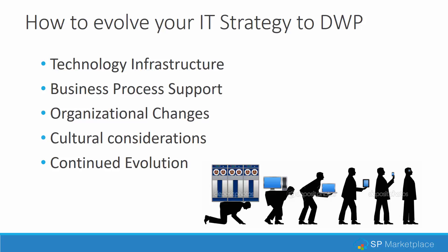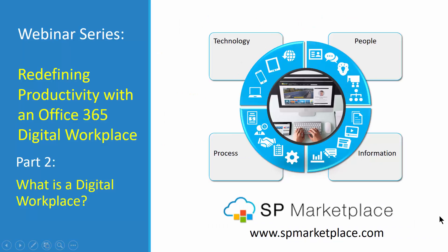So the next part of our series, we'll dive into exactly what a digital workplace is, the components, and what you have to do to set up a digital workplace on Office 365. You'll be surprised because a lot of it's already there. If you own Office 365, you already have a digital workplace platform and you didn't even know it. So part two is: what is a digital workplace and how can you work with it on Office 365?